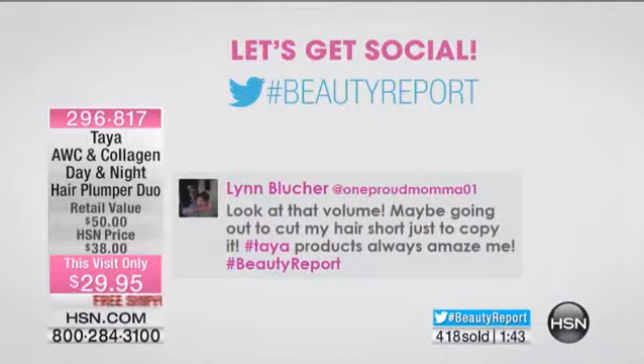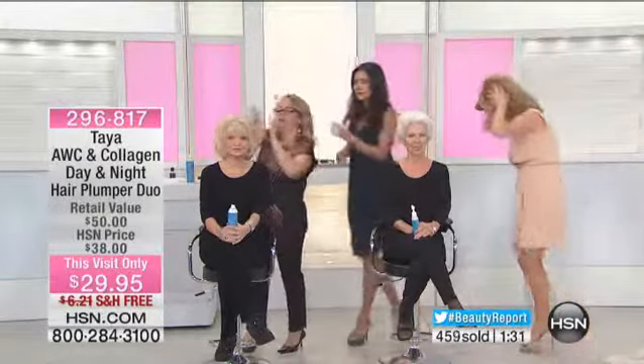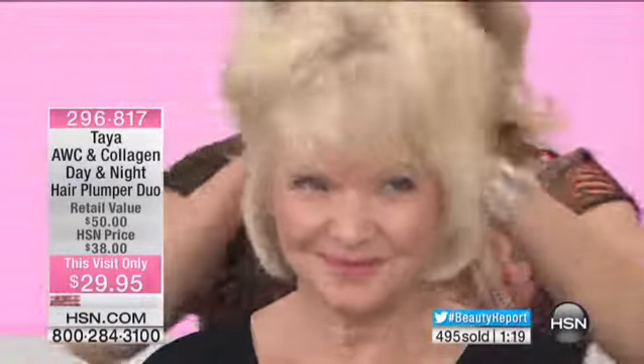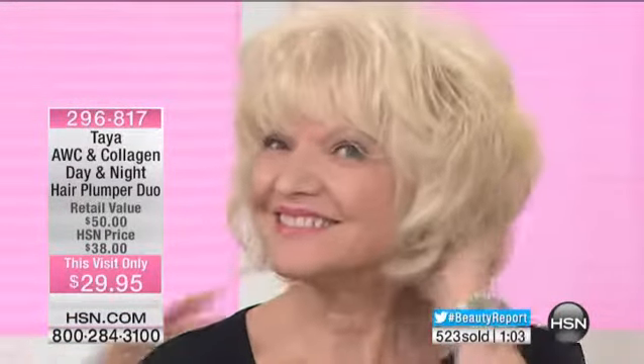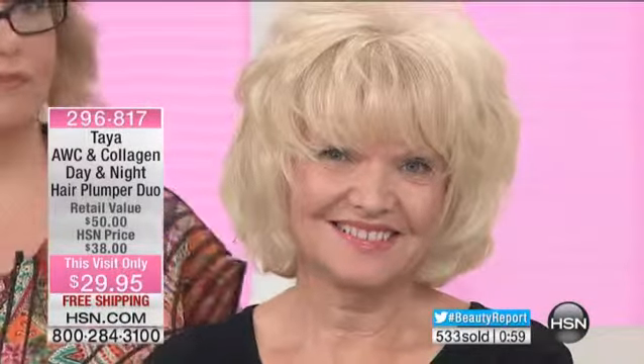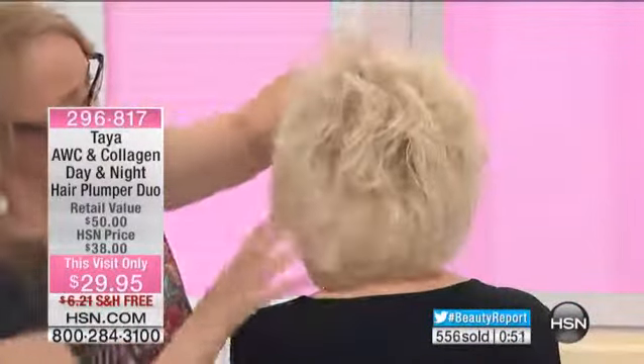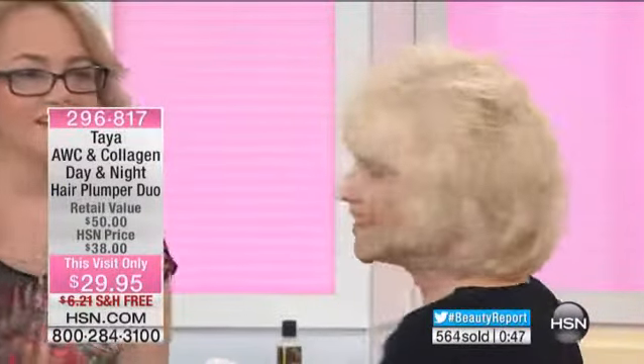Lynn, welcome back. She said look at that volume — maybe going out to cut my hair short just to copy. You don't have to. You just have to have great volume. It doesn't matter what type of hair you have, as long as you want that thicker, fuller hair. With the plumper during the day, it's a mousse and a hairspray together. Apply it in your hands, and what it does is literally plump the hair because of this vegetable-derived collagen. It has calcium, magnesium, phosphorus, potassium, and literally doubles and triples the look and feel of the size of your hair.